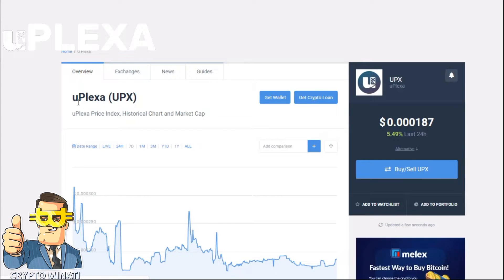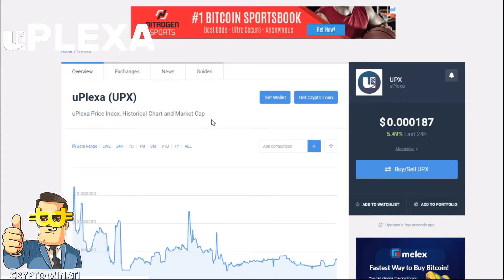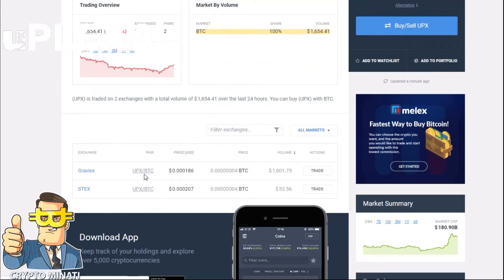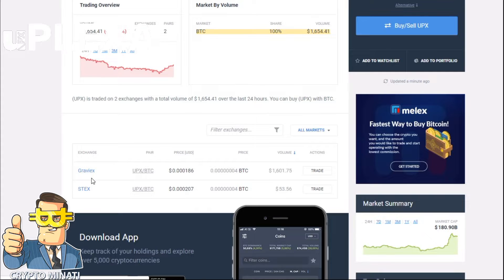On CoinCodex you can see the UPX token is available for trading and you can buy their token. You can also get more information about their price — currently 0.000187 USD, up 25.49 percent in the last 24 hours. uPlexa is available on Gravi-X Exchange with the BTC pair.